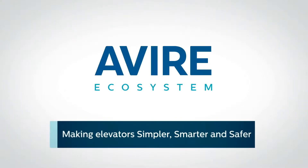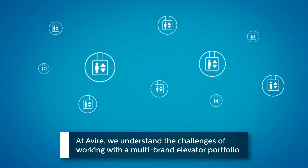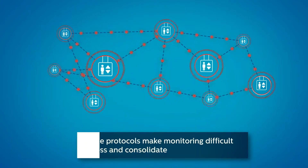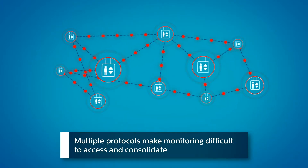Making Elevators Simpler, Smarter and Safer. At Avaya, we understand the challenges of working with a multi-brand elevator portfolio and the difficulties with maintaining legacy elevators. Multiple protocols make monitoring difficult to access and consolidate.